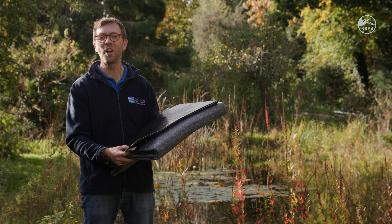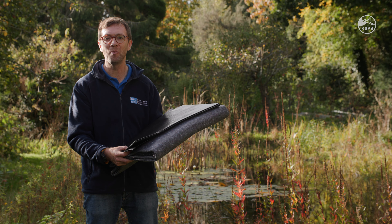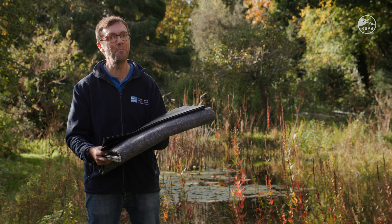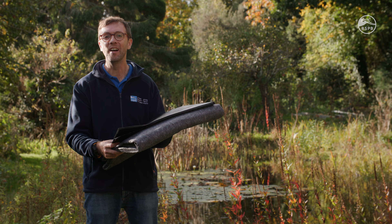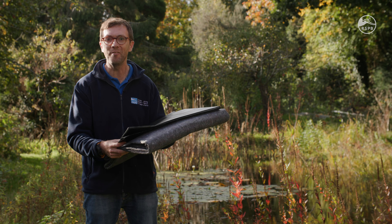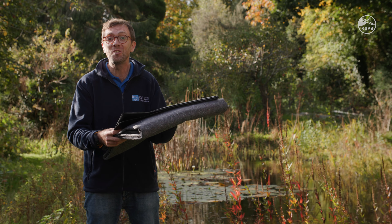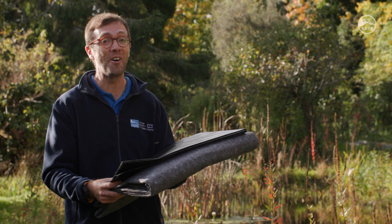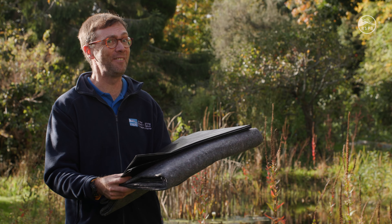If there's one thing I'd encourage everybody to do in the garden for wildlife, it's add water in some form, and if that water can be as a pond, all the better. Suddenly you've got a home for dragonflies, damselflies, frogs, newts, toads — the whole works. I've got a really large pond in the garden and it's magnificent.